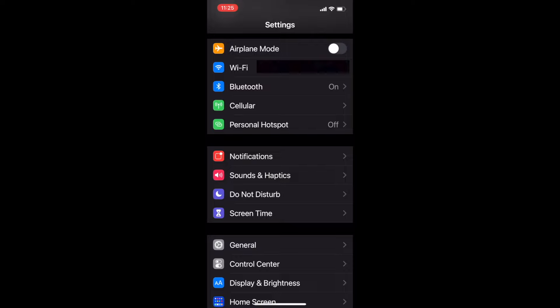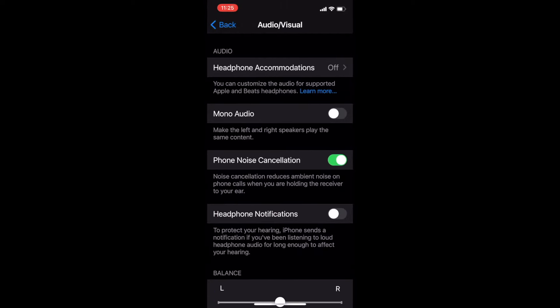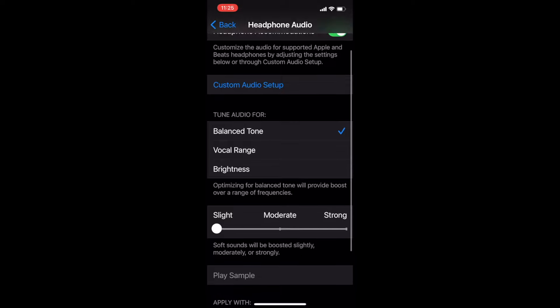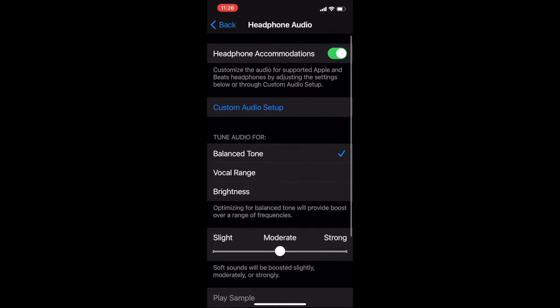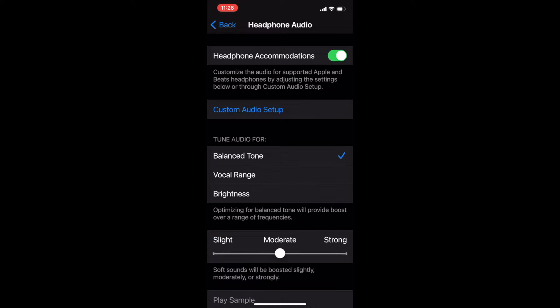So go to your phone Settings, then Accessibility, then scroll down to Audio Visual, then tap on Headphone Accommodations at the top and turn that on. You'll see three options: balanced tone, vocal range, and brightness. I personally tried them all — balanced tone sounds the best. What it does is provide a nice sound boost across the entire range of frequencies, and particularly brings up the sound in the mids. Select balanced tone, then select Moderate. I tried Strong, but felt there was a tiny bit of distortion introduced. You can play your music in the background and toggle it off and on to really hear the tremendous difference.